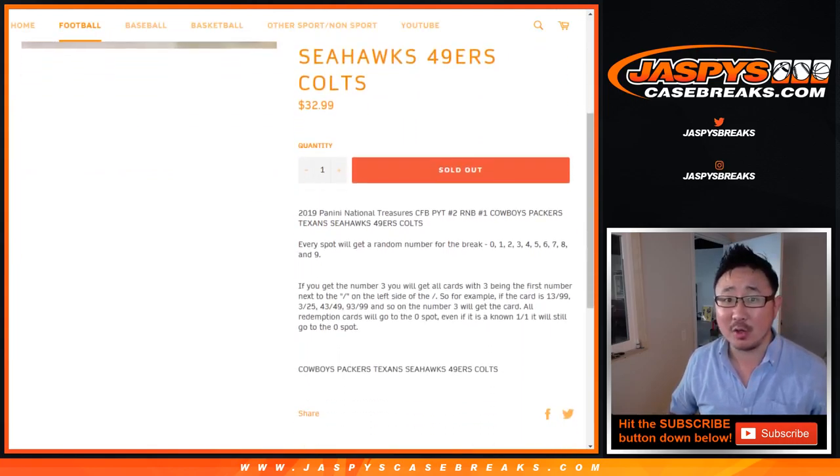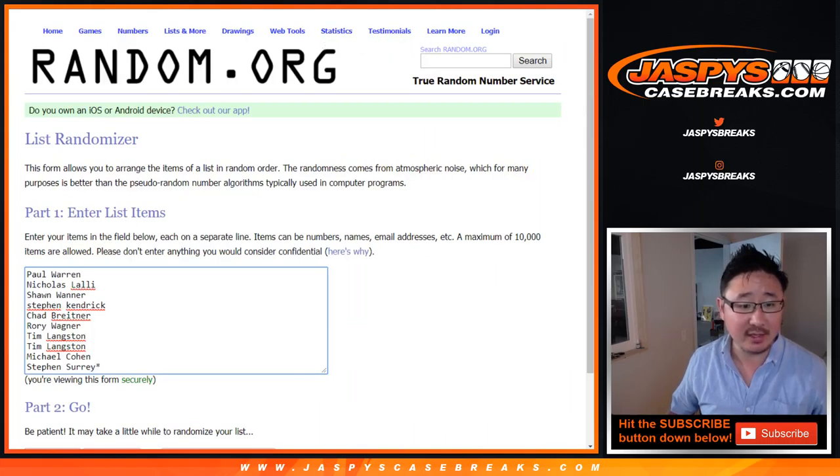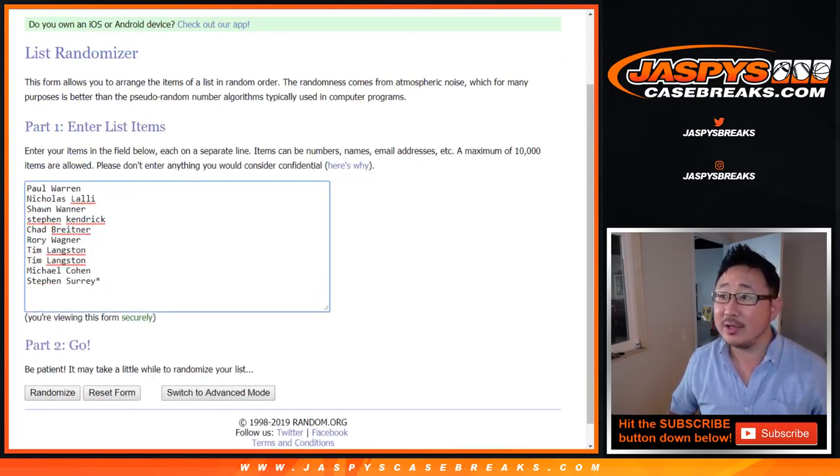I think everyone knows how this works by now. All in the item description. Big thanks to these folks for getting into it.